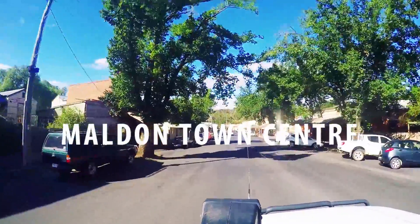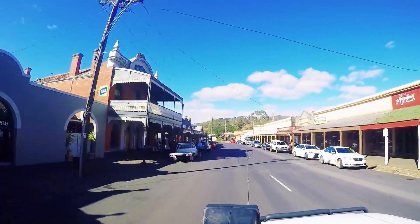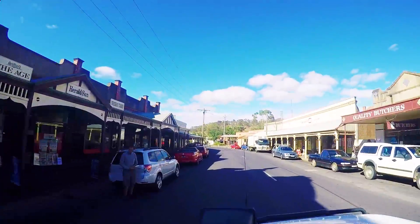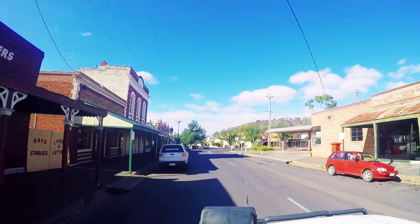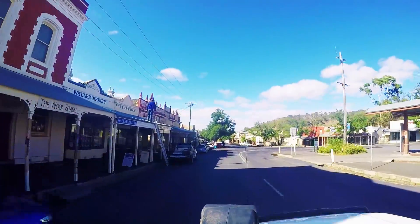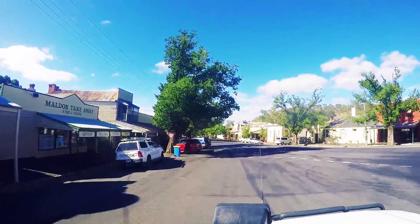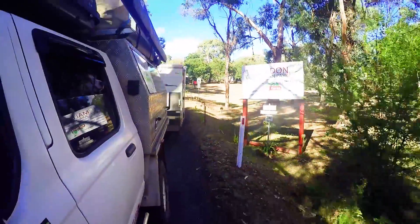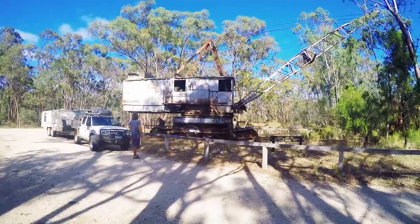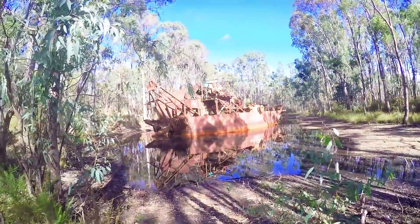We spent the rest of the afternoon looking around the Melden main street. Seeing all the old architecture and original building fronts was really cool — it felt like a step back in time. We then stopped into the old dredge on the way out for a look; quite interesting to learn how the dredge came to be all the way out here.